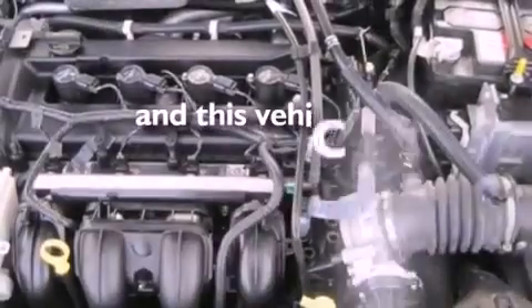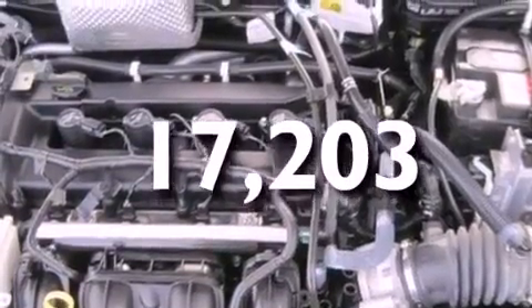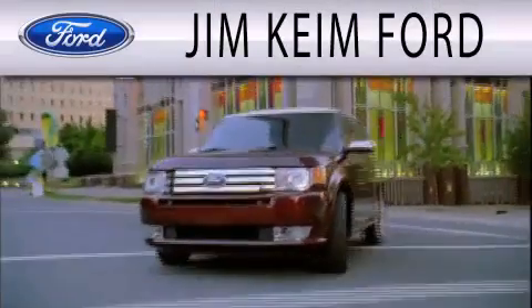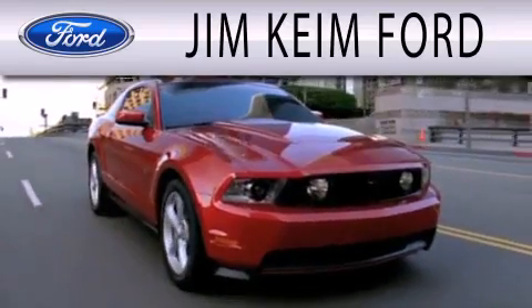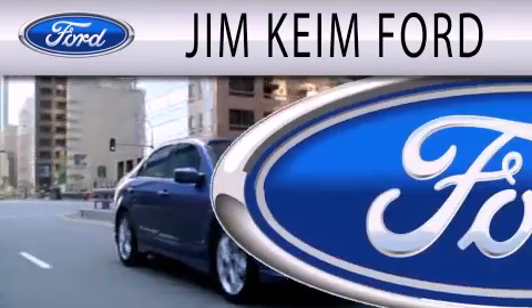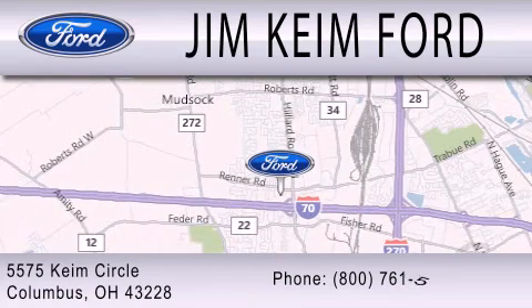This vehicle has fewer than 18,000 miles on the odometer. This vehicle is sure to sell fast. Call and arrange your test drive today. Jim Keen Ford is dedicated to doing everything possible to ensure that the experience you have selecting your next vehicle is as pleasant as possible. We are located at 5575 Keem Circle in Columbus.